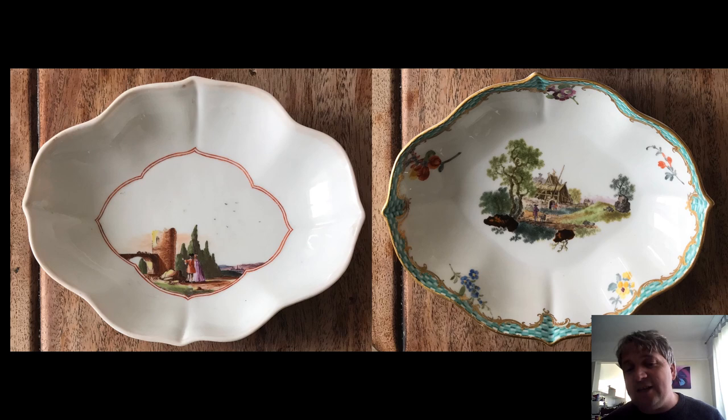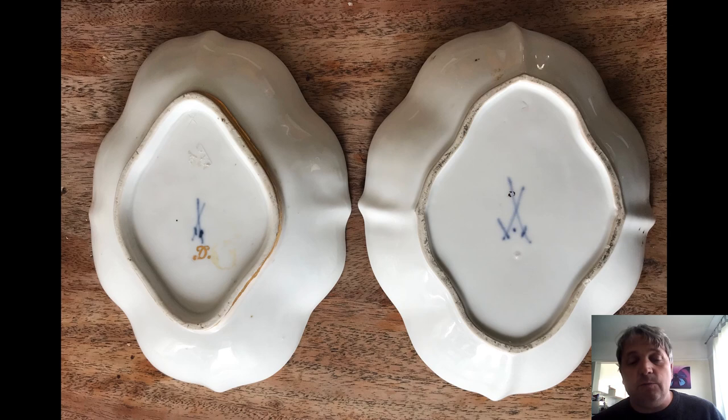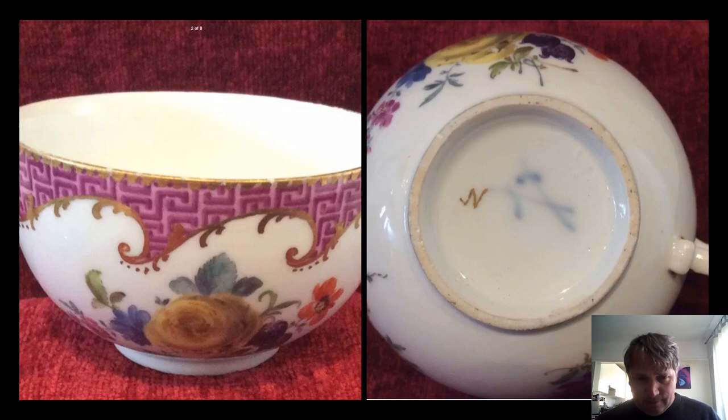Flipping them over: the one on the left has the letter D, which is a gilder's initial, and on the right we have the dot between the swords — the dot period. This is one I've just bought, actually hasn't arrived yet. Again we've got another treatment around the border — this is kind of Greek key or hermetic cross type band, again in puce with lovely flowers. On the other side you've got a gilder's initial of N or Z and you've got the beginnings of the academic or dot period with the dots between the swords.